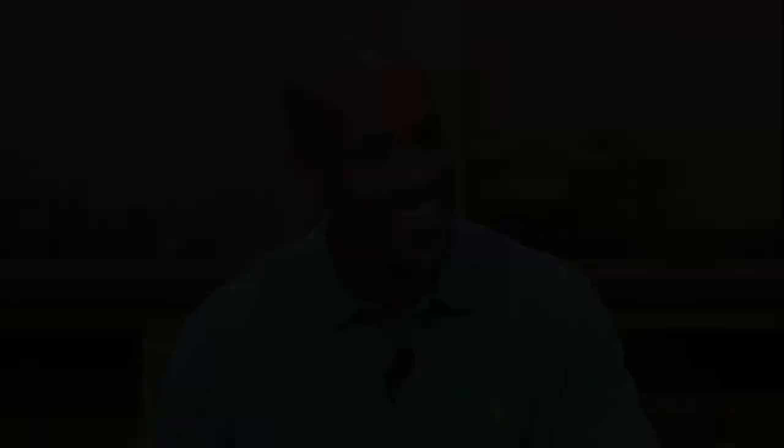Beautiful bloom, right? Yeah, so Carolina false dandelion — wildflower. Hope you enjoyed the video. We would love to get more questions from you, so be sure to leave us some comments. We'll see you next time. Thank you.